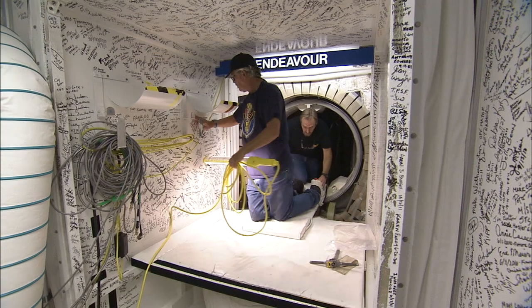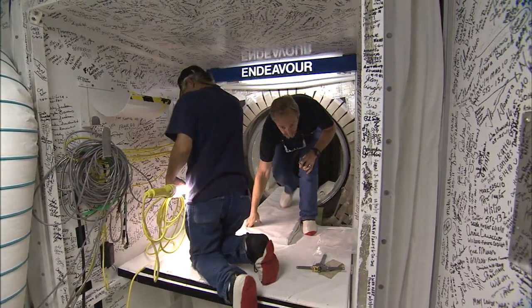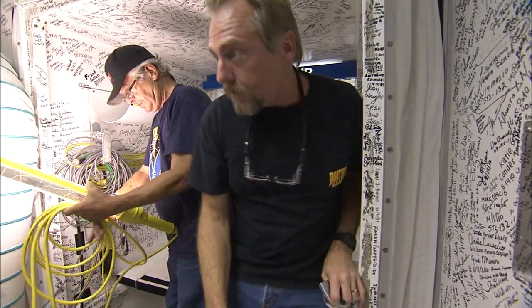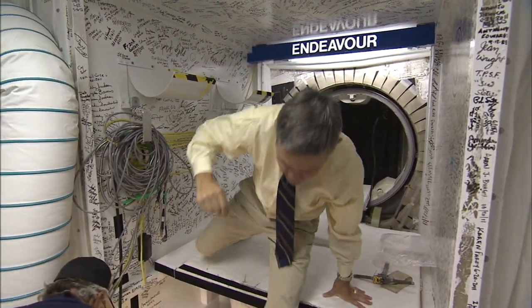One of the final steps in preparation took place on August 10th in Bay 2 of the Orbiter Processing Facility, when closeouts of the shuttle were completed. Appropriately, the last person out of Endeavor was Kennedy Space Center director Bob Cabana.